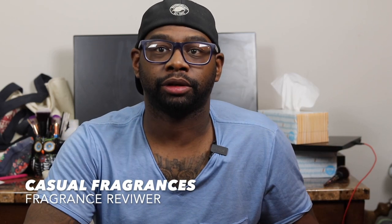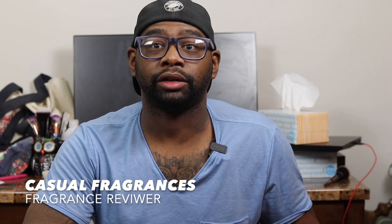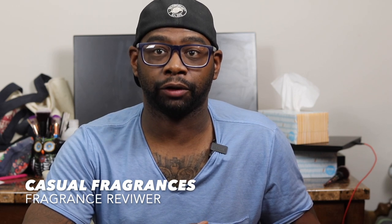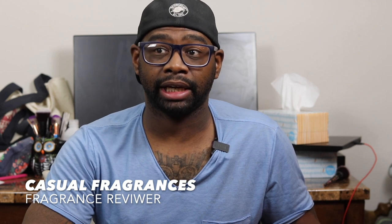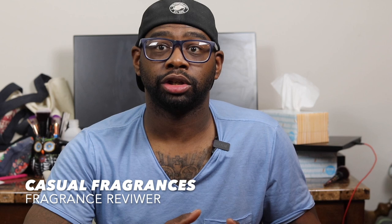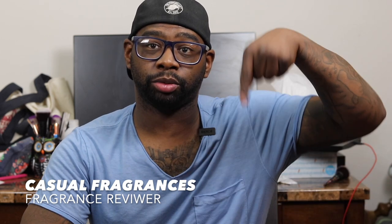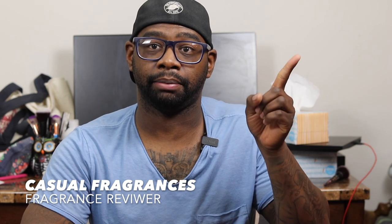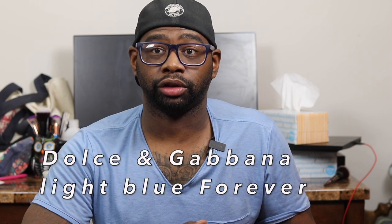Hey everybody, my name is Chris. Welcome to Casual Fragrances. If you're new to the channel, welcome. I talk about fragrance-related content like first impressions, full in-depth fragrance reviews, top 10 lists, fragrance haul videos, and free fragrance giveaway videos. So if this information is cool and helpful to you and you're not subscribed yet, please show your support by clicking that red subscribe button down below and make sure you click the bell icon for future videos and giveaway announcements as well.